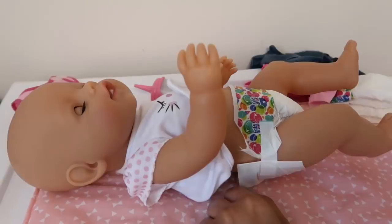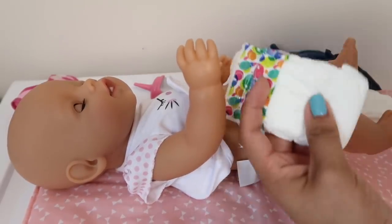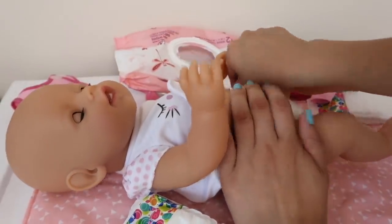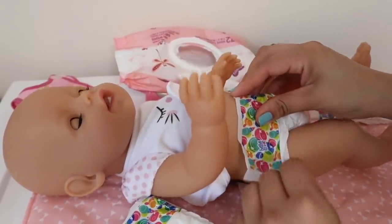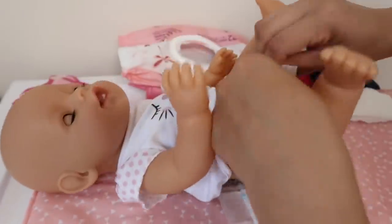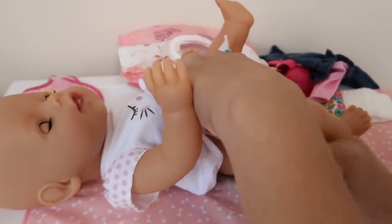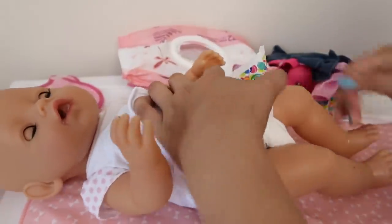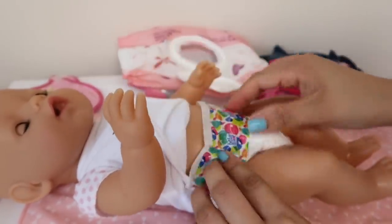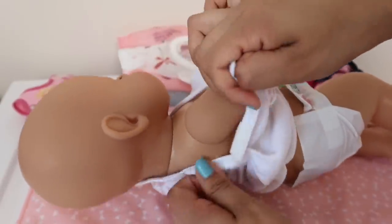Now we're gonna change her. I'm also gonna be changing her diaper, so here I have a diaper and some wipes. Of course I won't be filming the whole diaper change because you guys know we're not allowed to put that on YouTube. All right, so she's got her diaper on, and I'm gonna take this little onesie off her.